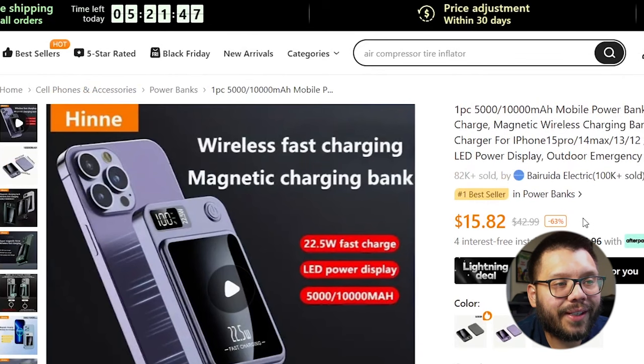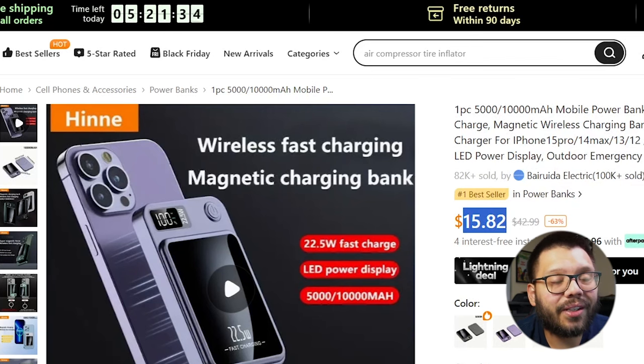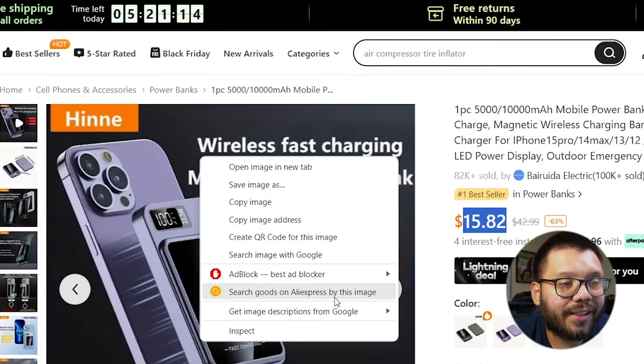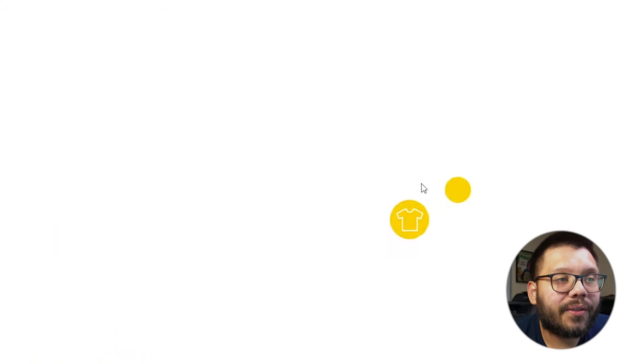We actually already found a good amount of products using those two tabs. So let's take a look at this wireless fast charging magnetic power bank. As you can see on Temu, it's $15.82. Let's check it out on AliExpress. Remember we installed the extension 'Search by AliExpress.' So all we have to do is simply right-click on the image, then click on 'Search goods on AliExpress by this image.' This is similar to searching with Google Images, except instead of scouring the entire web, it's going to specifically search within AliExpress.